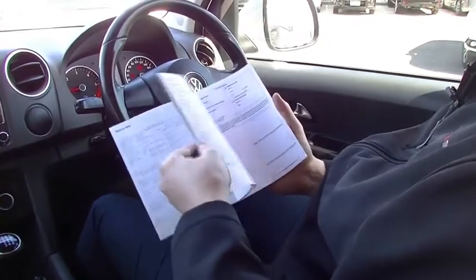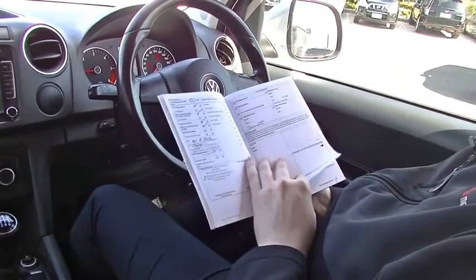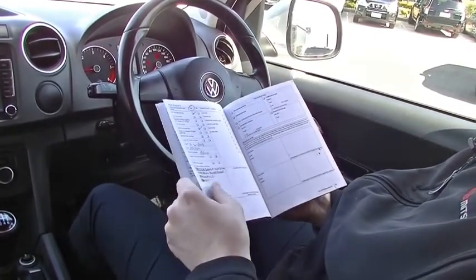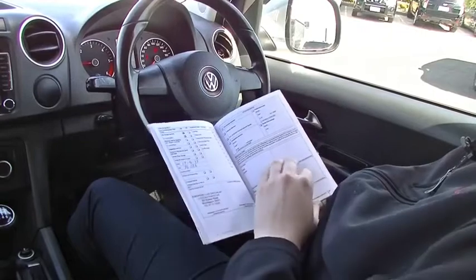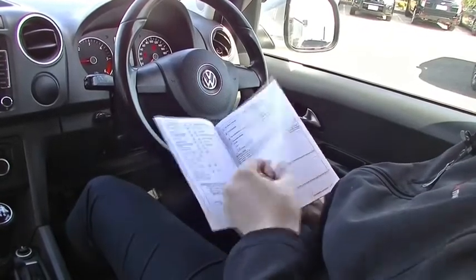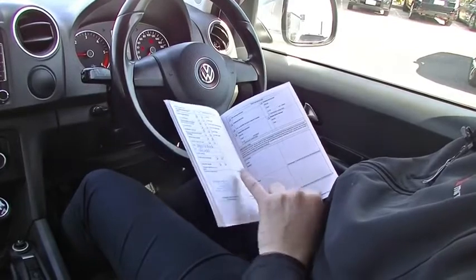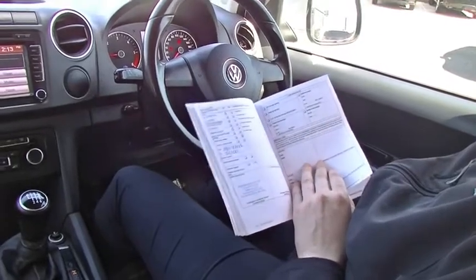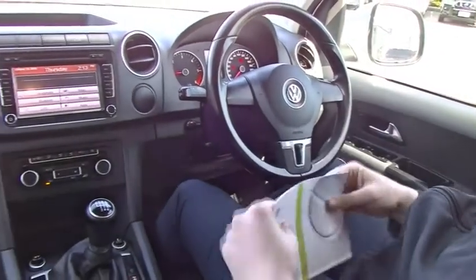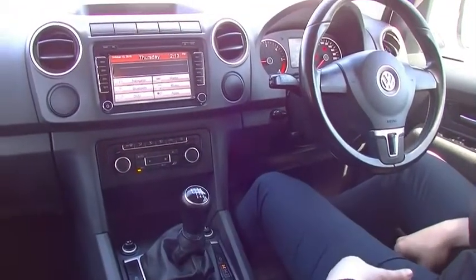I'm just going to touch on the service history whilst I have you here. We've got the first service done at 10,000 kilometres, then 29,000, 51,000, 76,000, 86,000, 101,000, 109,000, and then lastly with us at 120,000 kilometres. So currently it's done 120,273 kilometres. Full service history in this car, with a lot of aftermarket accessories, leaving it a very fantastic valued vehicle.